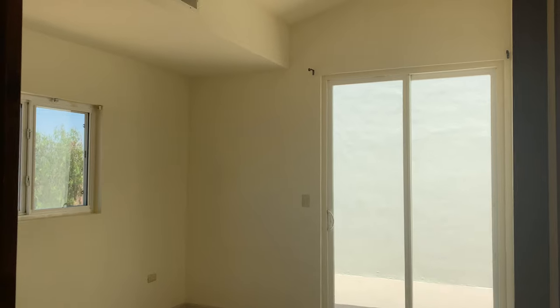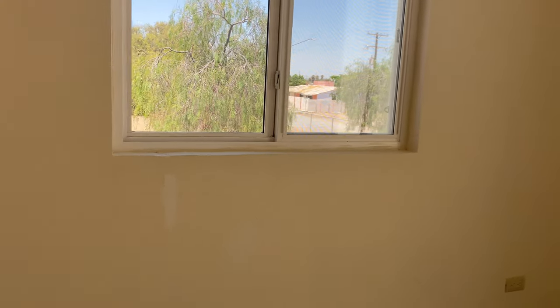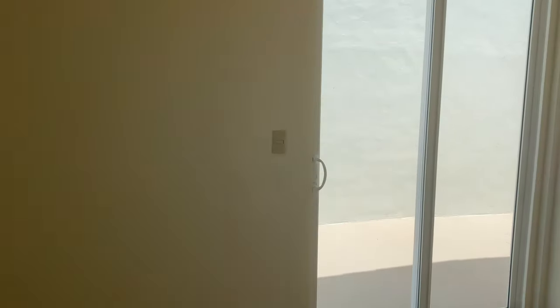This is one of the bedrooms. Window view, sliding doors. This one will have a little balcony here.